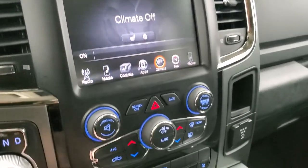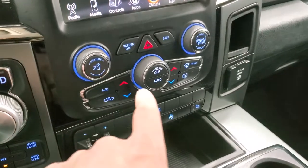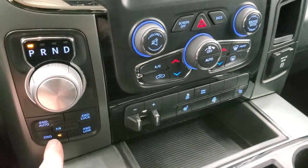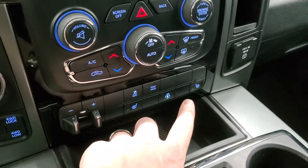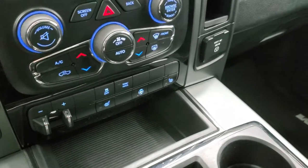If you prefer, you can control the climate on the more tactile controls down below with buttons and knobs, as well as a volume and tune knob. It has an 8-speed automatic transmission with push-button 4-wheel drive, which includes auto, lock, and low modes. There is also a factory brake controller, stability control, and a tow-haul button.